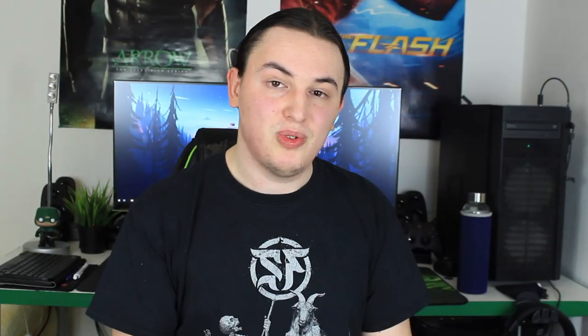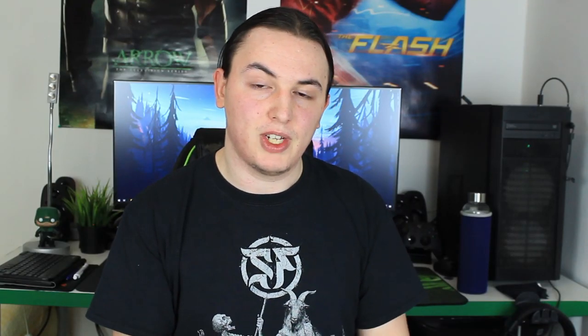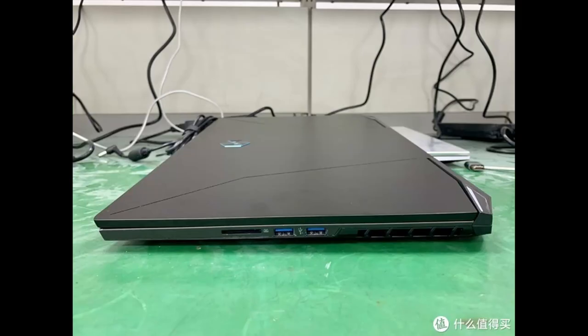The 5900H has been found in a laptop from MacRevel, if I remember the name correctly, and I would assume we're going to find similar specs in laptops from Clivo, XMG, Asus, MSI, and other big manufacturers. They haven't specified which GPU they were using, but they said Cyberpunk 2077 ran really smoothly, so I'd expect something like an RTX 3070 or 3080 Max-Q or Max-P — it wouldn't really make sense to have a 5900H with the RTX 3060.